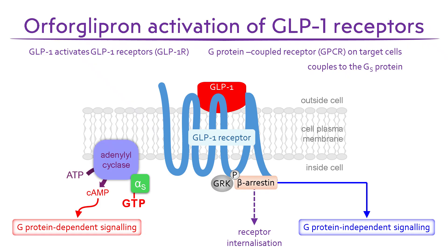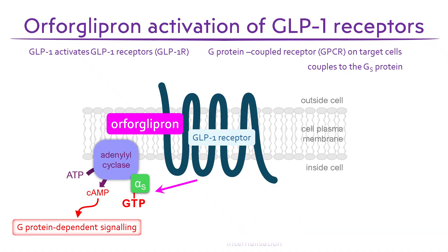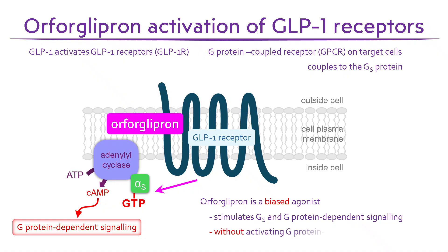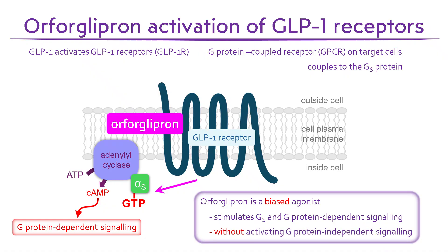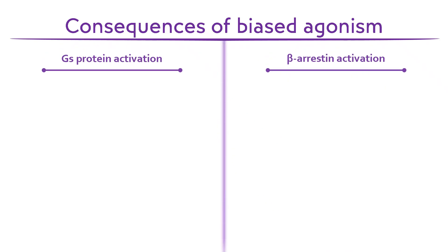Orforglipron works a little differently. It activates the GLP-1 receptor by binding to an allosteric site — a region distinct from where GLP-1 itself binds — involving parts of the transmembrane helices. Binding at this site causes a conformational change in the receptor that selectively triggers the G-protein-dependent signalling pathways, while having little or no effect on the G-protein-independent beta-arrestin-mediated pathways. In this way, Orforglipron is a biased agonist at GLP-1 receptors, stimulating the G-protein without activating G-protein-independent signalling.